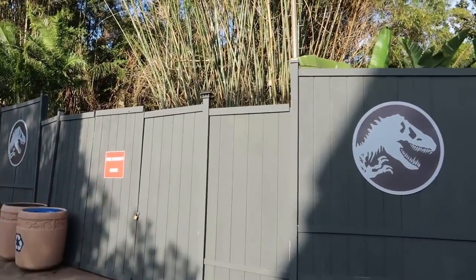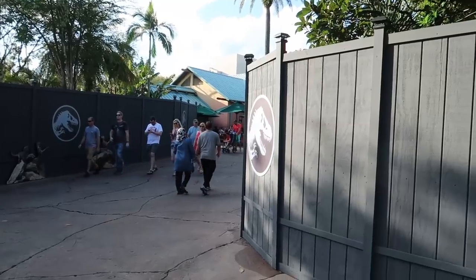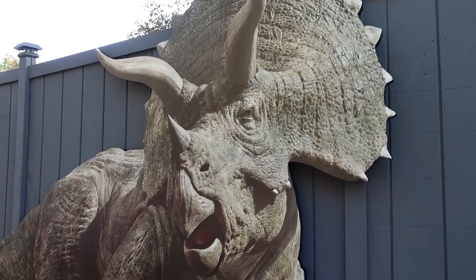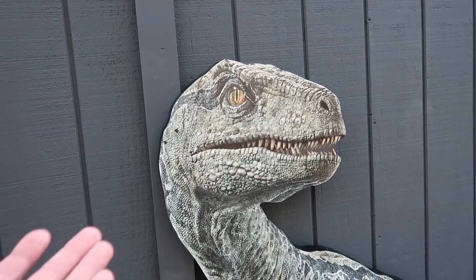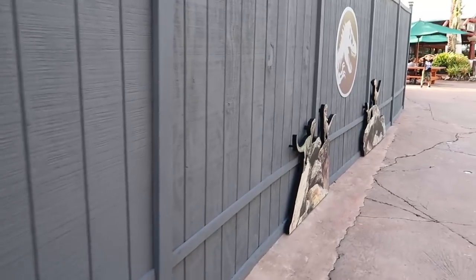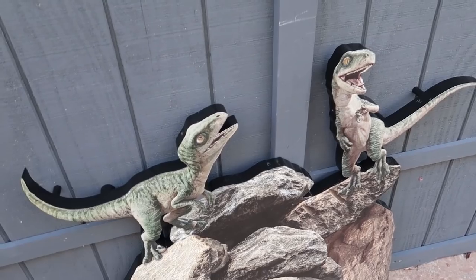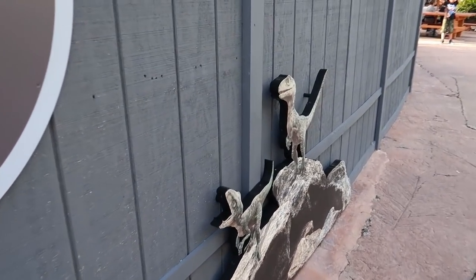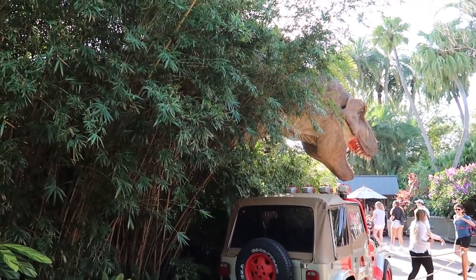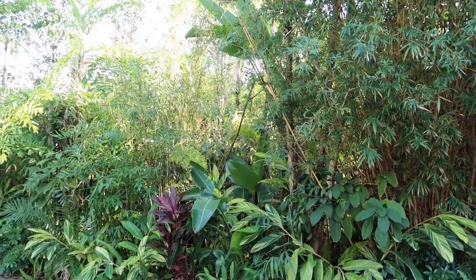Still lots and lots of construction walls all through here. Oh, there's a big T-Rex right there, just looking at construction! This is definitely Jurassic World because there's Blue — she's there. And there are little baby dinosaurs with some sharp teeth. We're kind of back behind the T-Rex photo op, right next to the Raptor Encounter.